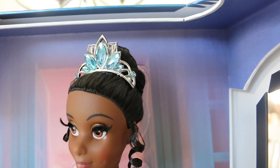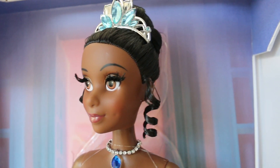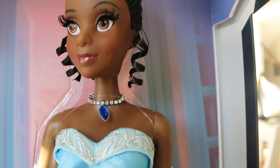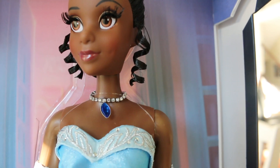Tiana has a beautiful light blue jewel encrusted tiara, rooted eyelashes, and an updo. She has a beautiful blue and diamond necklace — not real diamonds obviously.